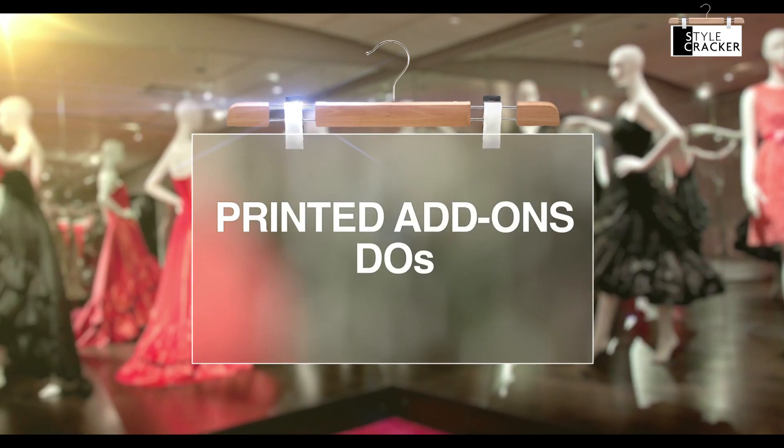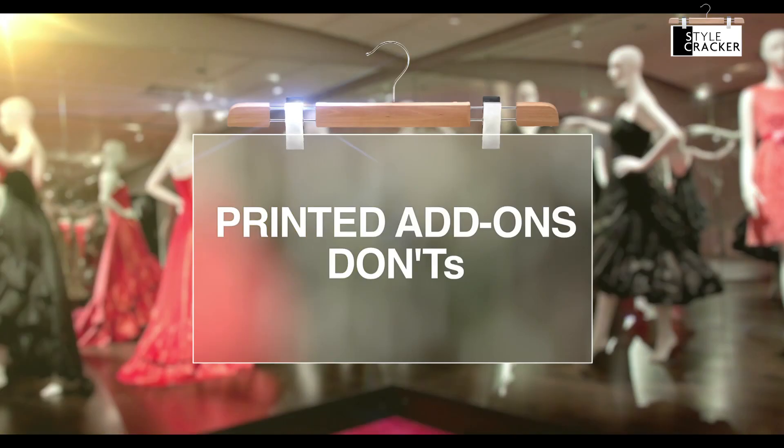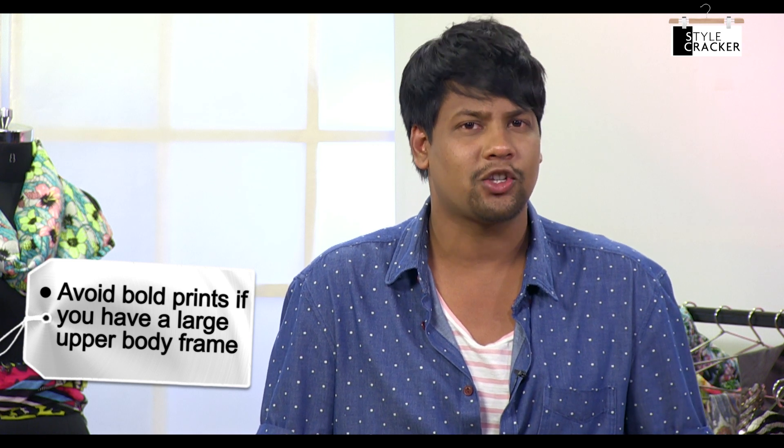Shopping for printed add-ons can be a little tricky, so let's see a few do's and don'ts. Do invest in a good printed scarf — they can not only be worn as scarves around your neck, but they can even be worn as belts or even headgear. Don't choose printed layers like waistcoats or jackets with big or bold prints if you have a larger upper body frame.